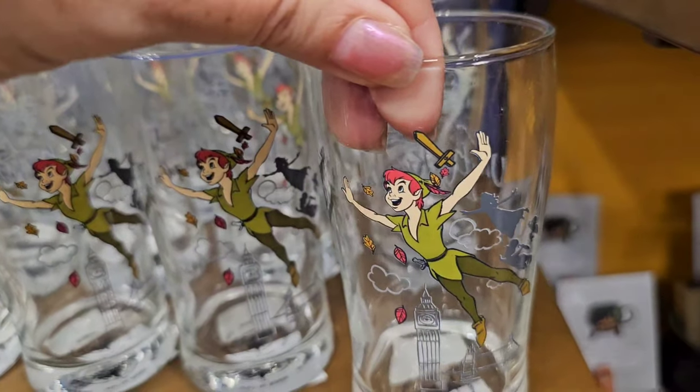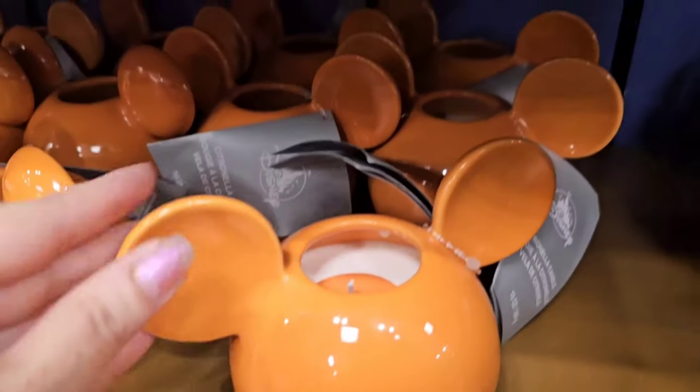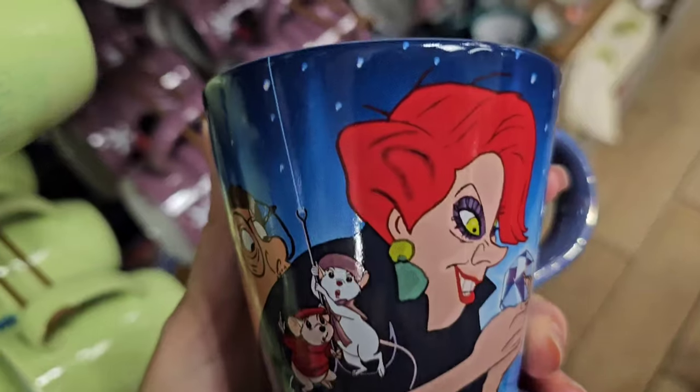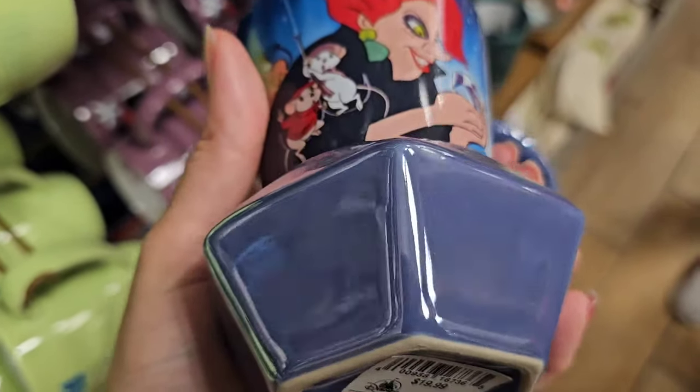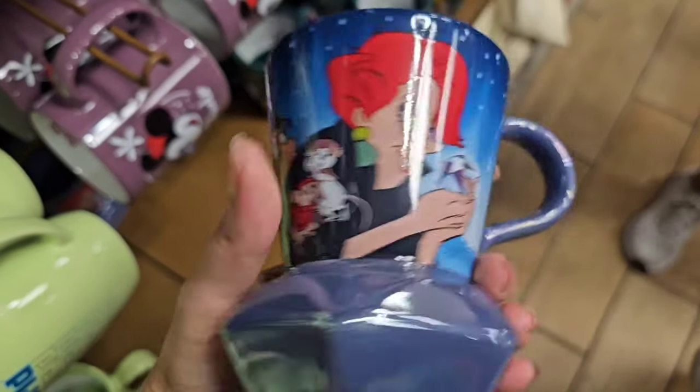$7.99 for the Peter Pan glass from the United Kingdom, along with the little orange citronella candle which is perfect for Halloween. Look at this Rescuers cup — $5.99. I really like this one a lot.